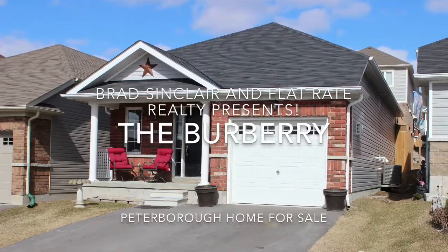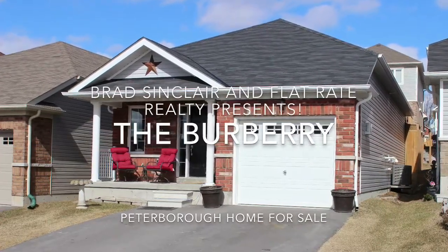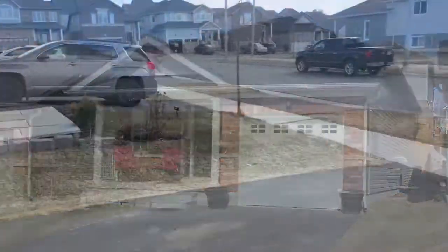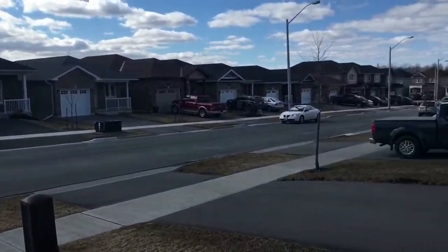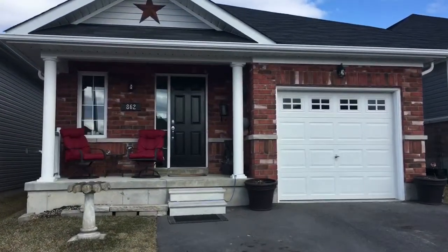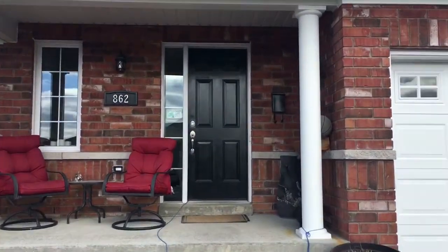Hi guys, Brad Sinclair here, Flatrate Realty, and I'm presenting to you the Burberry, a home for sale in the new west end of Peterborough, in this beautiful neighborhood that is only a few years old. Come on in to 862 Emory Way.